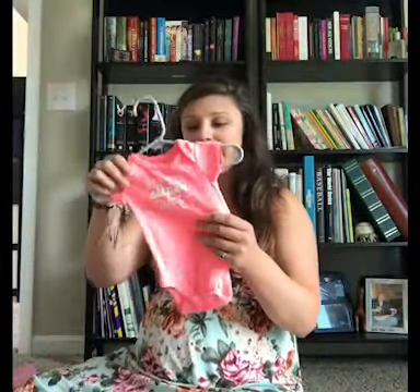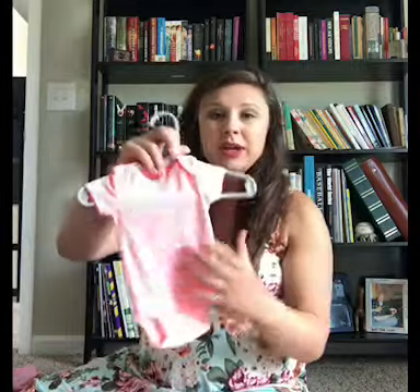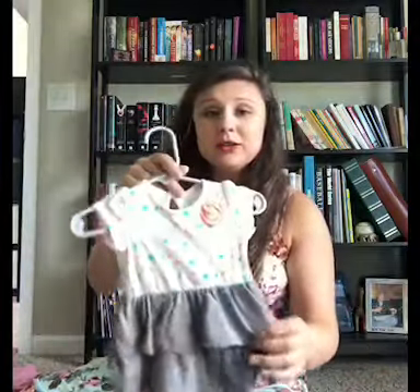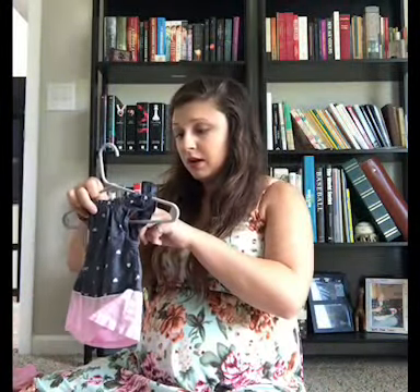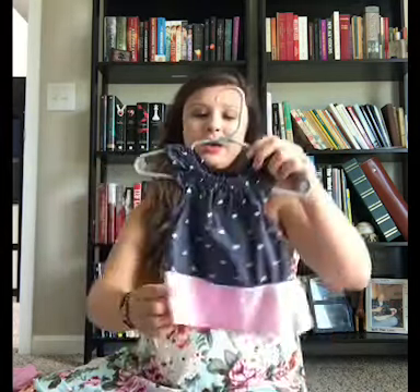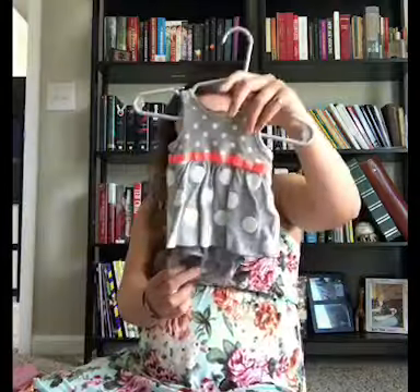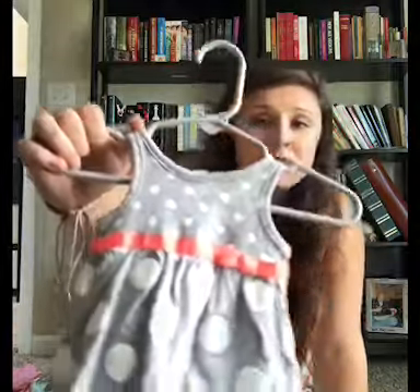This one is super cute — if we have a little girl, I'm going to love this. It's just a pink little onesie that says "always super sweet." Just another pink and white striped little onesie. A little dress for if we have a little girl. And then just another little dress, and another cute little polka dot dress with a little onesie under it.